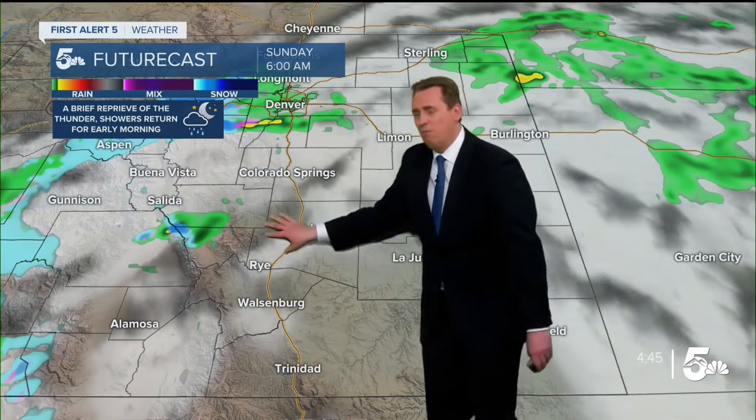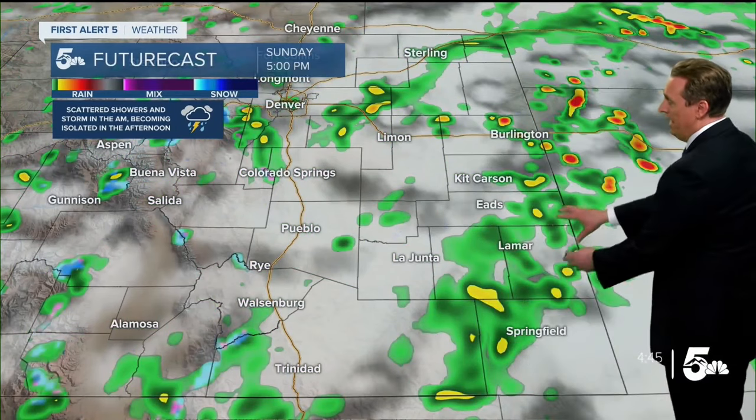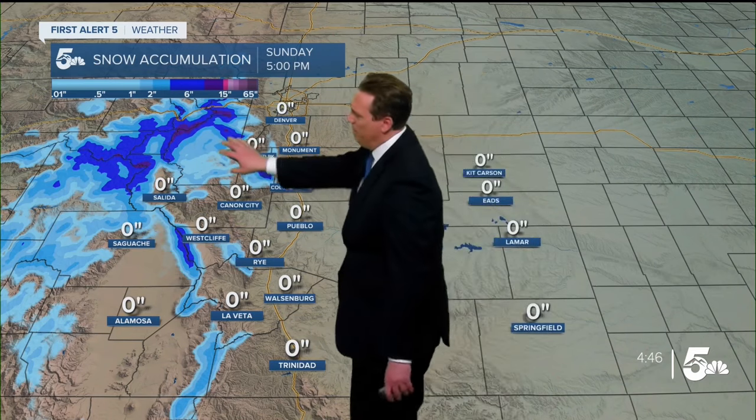For tomorrow morning, we're going to be looking at mostly cloudy skies. As that area of low pressure moves out and that wraparound effect pulls in, we start to see the rain increase for the Pikes Peak region and most of southeastern Colorado. Where we see the showers and thunderstorms, that's where we'll see the heaviest rainfall. We also have a little bit of snow in the Central Mountains, where they could pick up a couple more inches at the highest elevations.